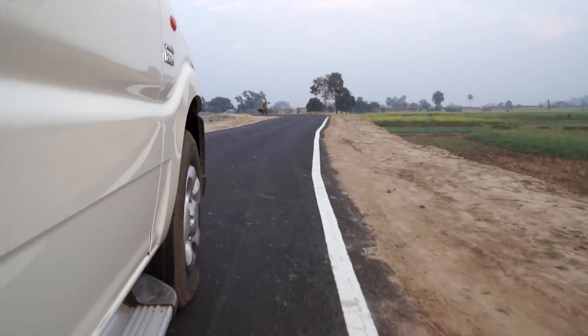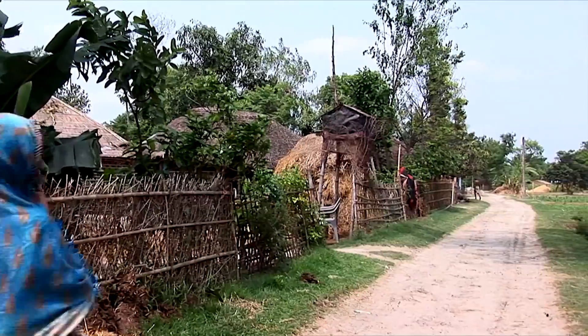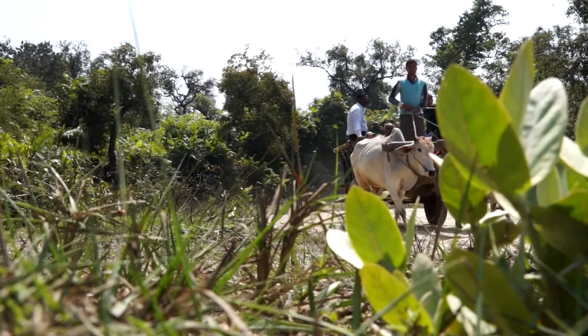While it is encouraging that about 65% of the rural habitations are connected by all-weather roads, the remaining two need to be connected to make the picture complete. The challenges are many.